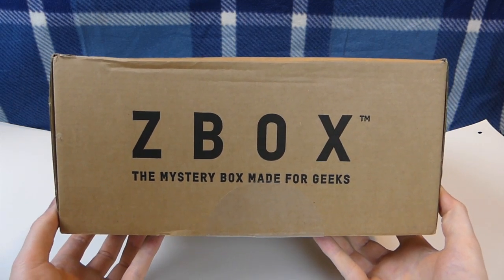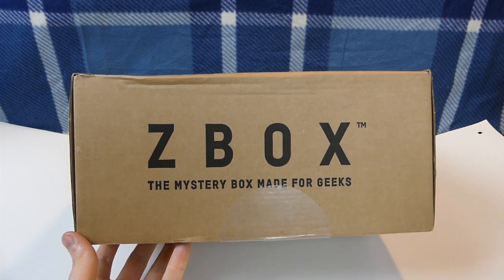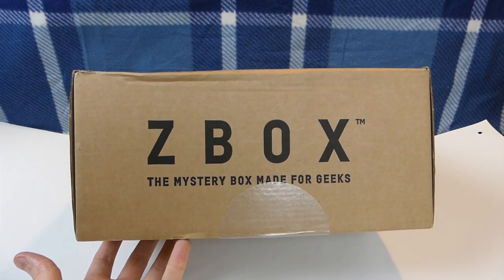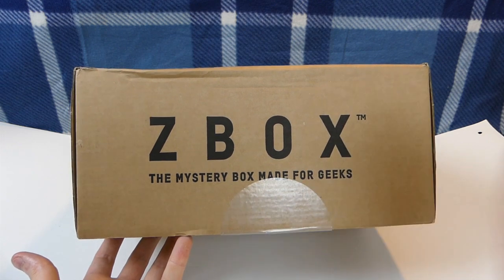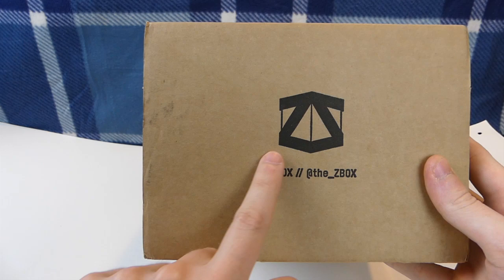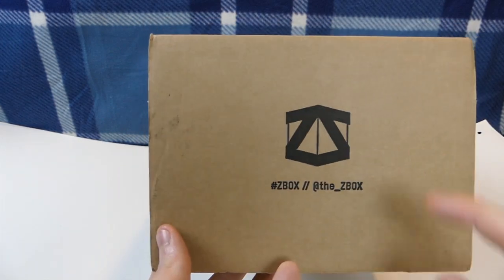Hey everybody, what's going on? Speedy Diver here, and now I have a new monthly subscription box called Z-Box. So we have Z-Box, the mystery box made for geeks, which is really cool. Their logo is also really interesting — you've got a Z within a box, obviously, so pretty cool.